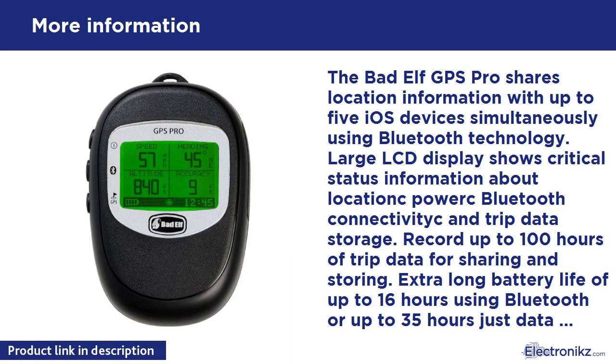The Bad Elf GPS Pro shares location information with up to 5 iOS devices simultaneously using Bluetooth technology. The large LCD display shows critical status information about location, power, Bluetooth connectivity, and trip data storage. Record up to 100 hours of trip data for sharing and storing. Extra long battery life of up to 16 hours using Bluetooth, or up to 35 hours just data logging. The rugged and splash proof enclosure stands up to outdoor use.